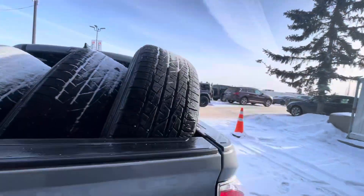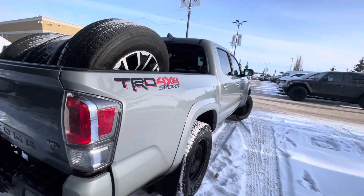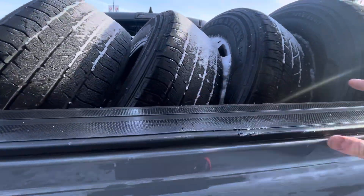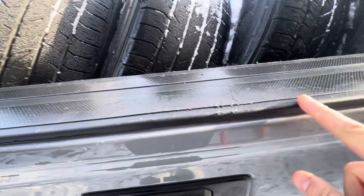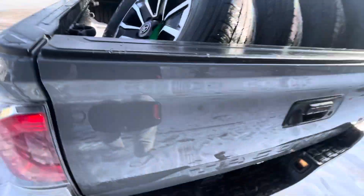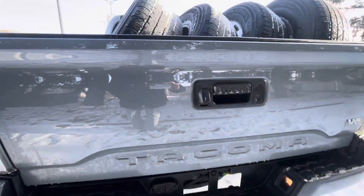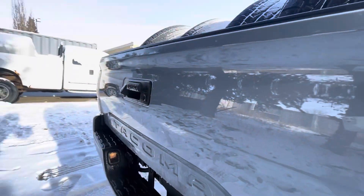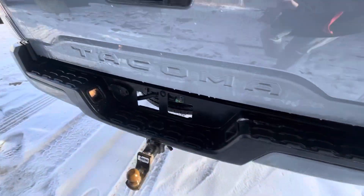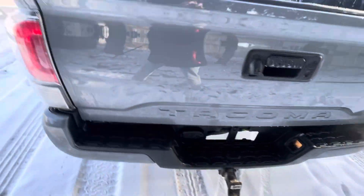On the back, no real dents or dings either. The tailgate has a little bit of wear on the plastic. But other than that, not bad at all. This does have the full tow package with the wiring as well.